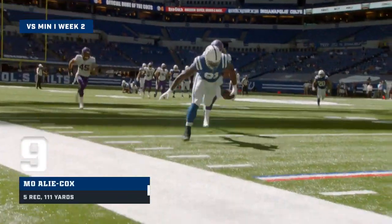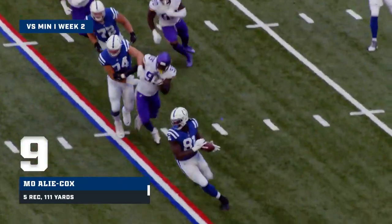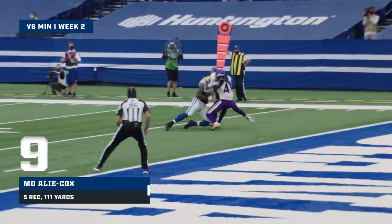It's Mo Alleycox for the catch, secures it right after the catch. Going long for Mo Alleycox, and he's got it at the two.